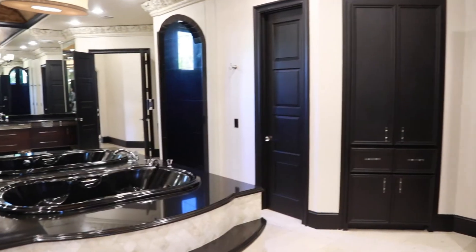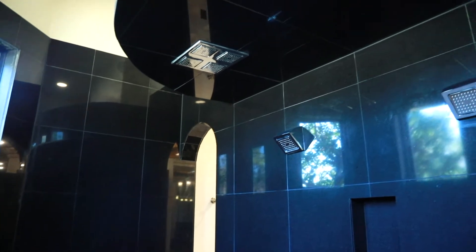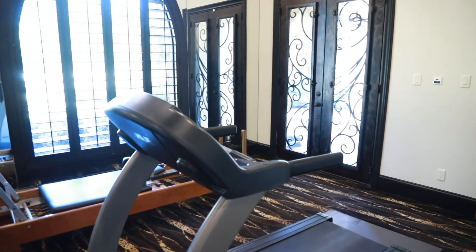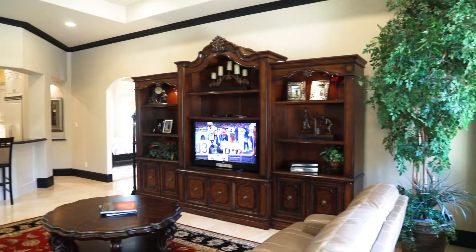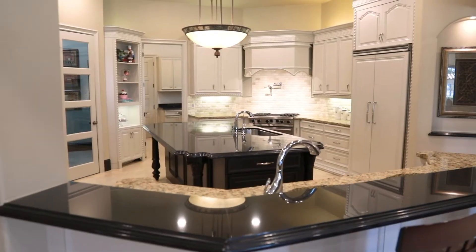There are seven bedrooms and eight bathrooms — six full and two half baths. The master bedroom and bath are magnificent, and the adjoining exercise room has a sauna. There are two utility rooms, one upstairs and one downstairs, and a four-car oversized garage with built-ins and epoxy flooring.